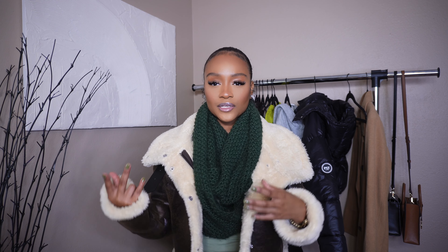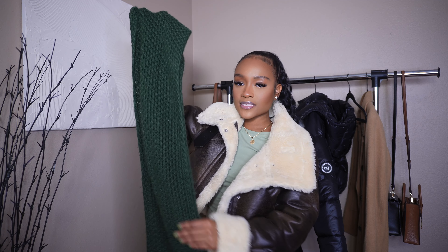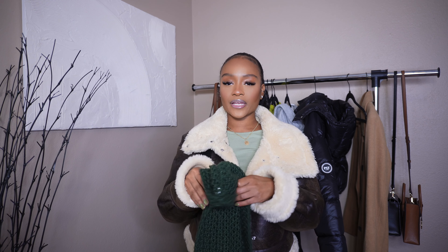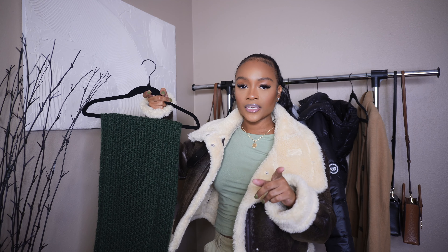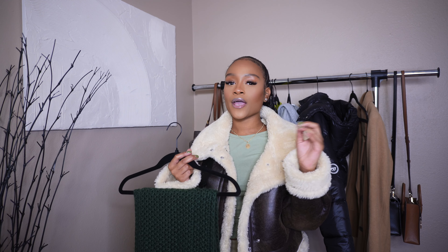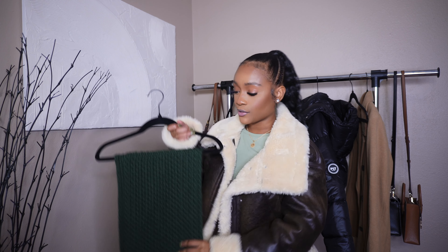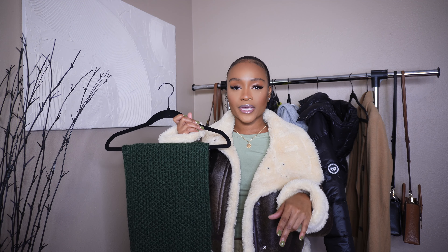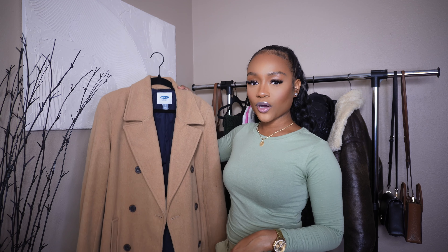Let's get into accessories. I have this scarf I got from Old Navy years ago — it still looks great. You can stack it up, wear it long ways, or double it up. Scarves are definitely a winter wardrobe essential because they keep your neck warm. I used to wear scarves almost every day working outside at a car dealership. It's always best to keep different color scarves to interchange with different outfits.